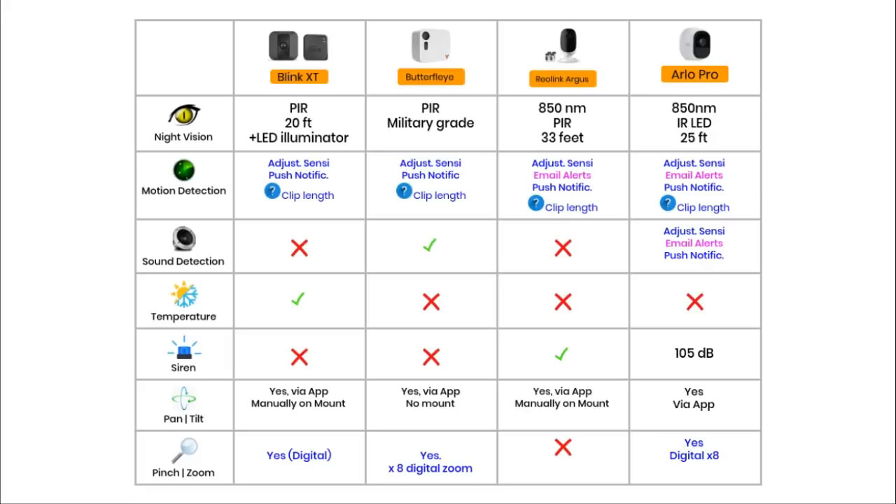All four cameras also have motion detection, which is a must on any security camera. All have adjustable sensitivity, allowing motion detection to be configured for different environments. In a quiet area you'd want high sensitivity to detect any movement, whereas in a busy environment a lower setting stops the camera detecting every movement from the surroundings. I could not find information for any of these cameras about how many seconds of video are recorded after motion is detected — which is a little disappointing.